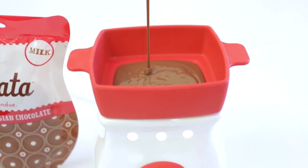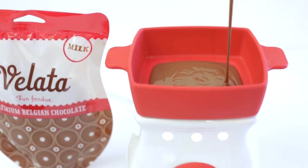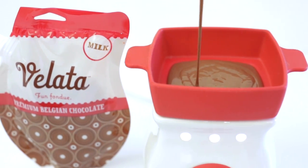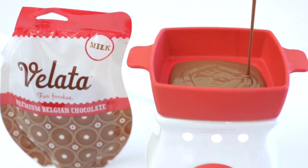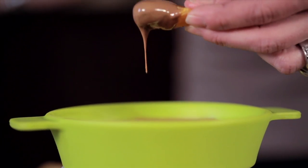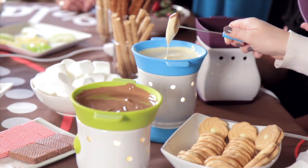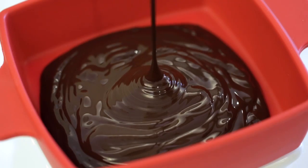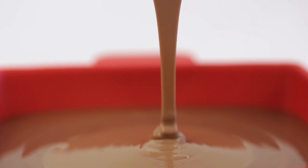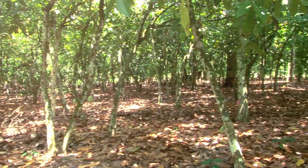Velata premium chocolate is crafted from the finest cocoa beans by one of the most prestigious Belgian chocolate companies in the world. It's designed to melt beautifully and stay at the perfect temperature for dipping without stirring. It contains no fillers or oils, resulting in the purest and most indulgent chocolate fondue experience. But where does Velata premium chocolate come from, how is it made, and what distinguishes it from other chocolate?